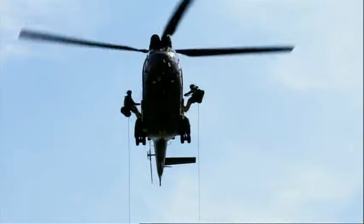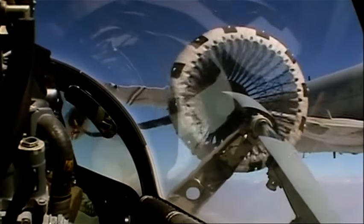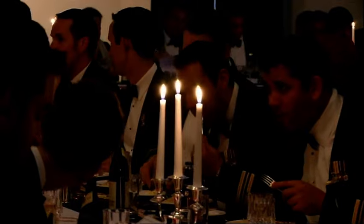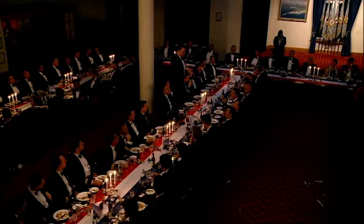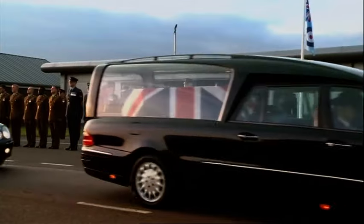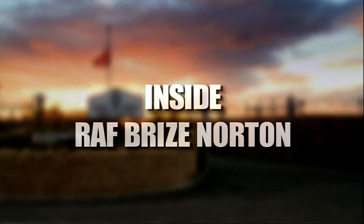The most seasoned professionals rub shoulders with the newest recruits. Train hard, fight easy. Done correctly, it's a work of art. But it's more than just a military base — supporting operations in Afghanistan, hosting traditional historic celebrations, to the saddest of all occasions. Everything stops for the repatriation to take effect. Inside RAF Brize Norton.